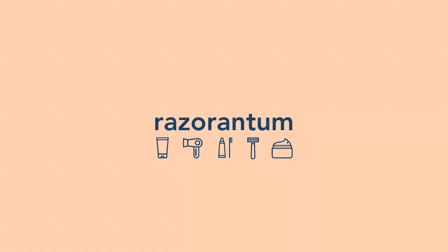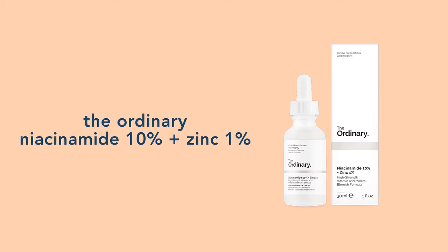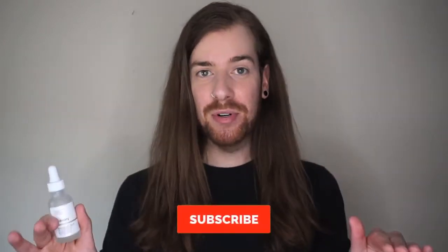Today I will be reviewing The Ordinary Niacinamide 10% Plus Zinc 1%. My name is Jonathan. Disclaimer: this is not a sponsored video. I purchased this with my own money and this is my own opinion. I'm also not a skin expert, so I encourage you to do your own research. However, I have used this product multiple times, so I'm going to give a review on it.